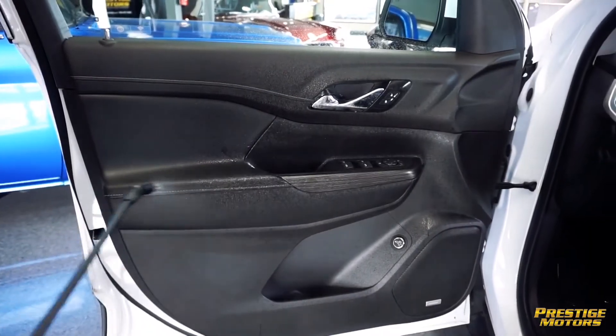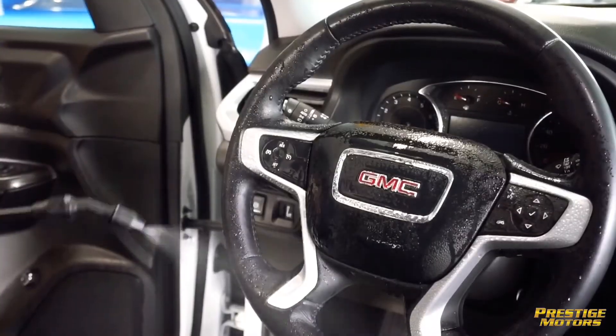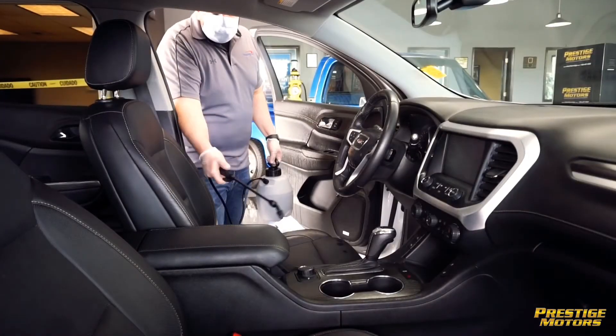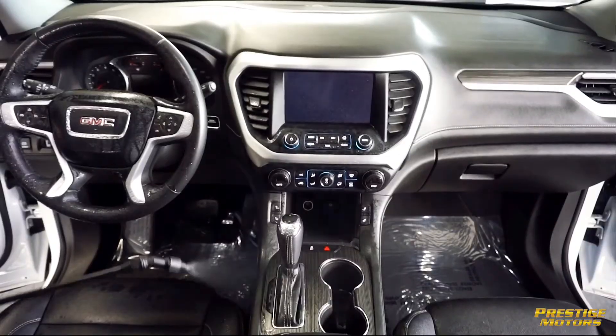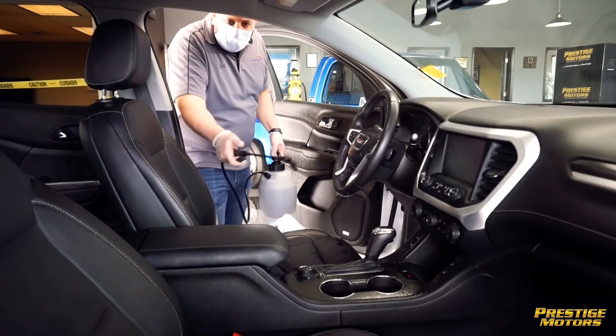We start with the door handles and all the buttons in the door and work our way towards the steering wheel and all the buttons there. We focus on all the high-touch areas. This stuff does not affect or damage any of the leather. It's even safe on the seats. It just disinfects.